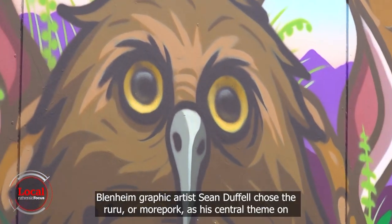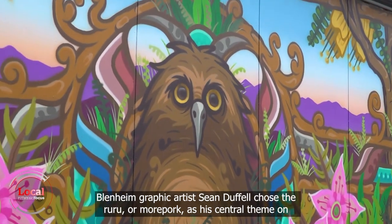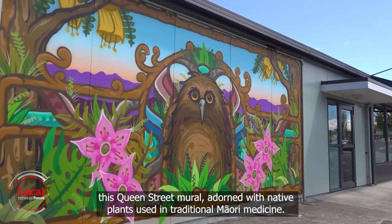Blenheim graphic artist Shaun Duffel chose the Ruru or Moorpork as his central theme on this Queen Street mural adorned with native plants using traditional Māori medicine.